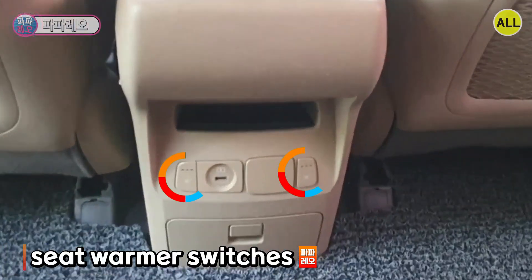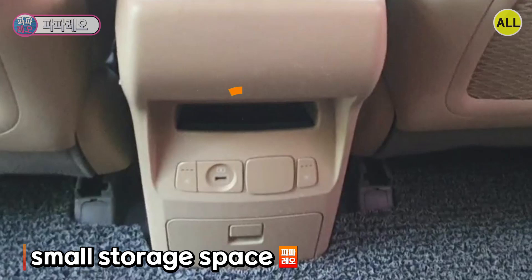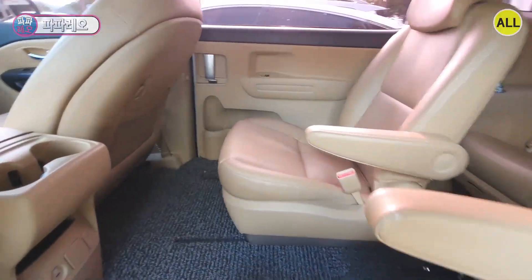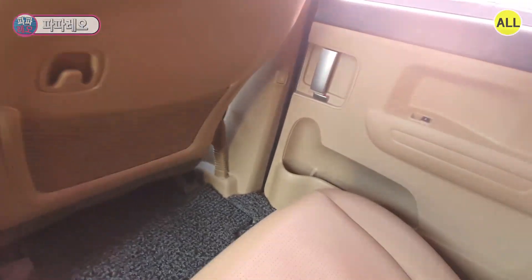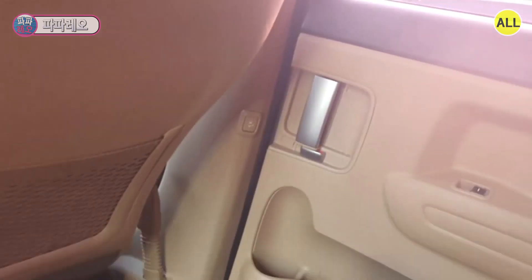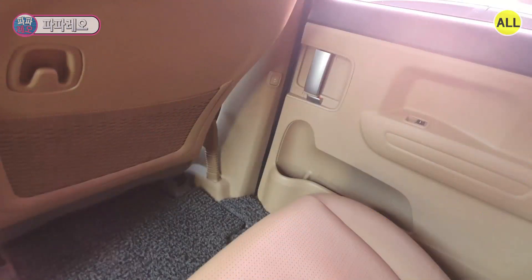At the back of the console box, there are two seat warmer switches, a USB charging port, and also a 220-volt outlet. There is a small storage space above and below, and two cup holders in the console box. Moving to the second row — the passenger seat has an internal catch, lock, and power window switch. The beige main trim and black upper trim are two-tone, just like the driver's seat. The main trim and map pocket are mold injected into one body.